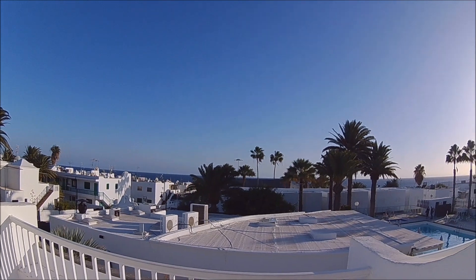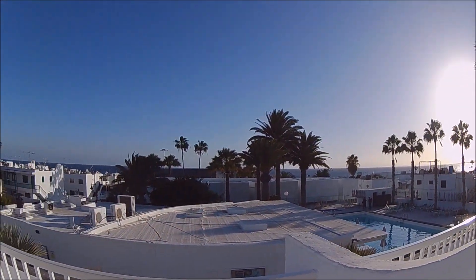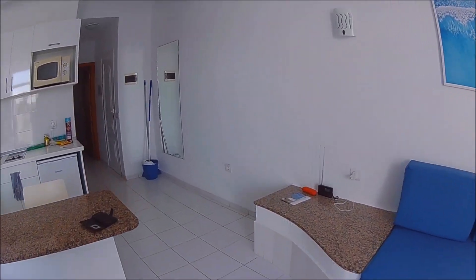You can see the views from here, right through to the bedroom.